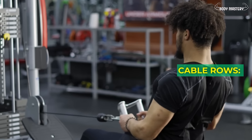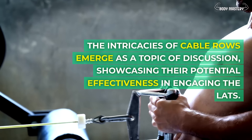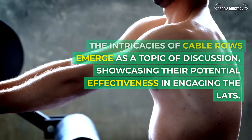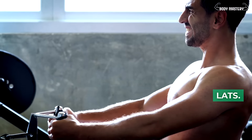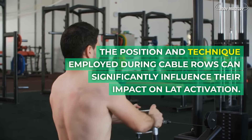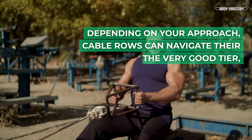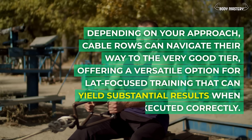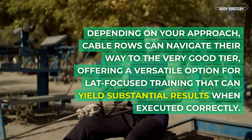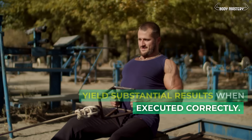Cable rows. The intricacies of cable rows showcase their potential effectiveness in engaging the lats. The position and technique employed during cable rows can significantly influence their impact on lat activation. Depending on your approach, cable rows can navigate their way to the very good tier, offering a versatile option for lat-focused training that can yield substantial results when executed correctly.